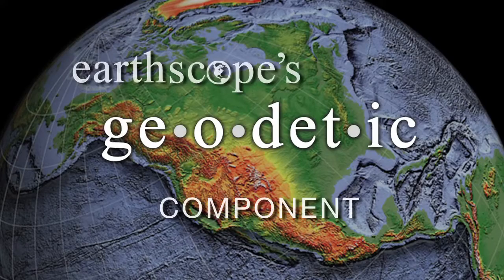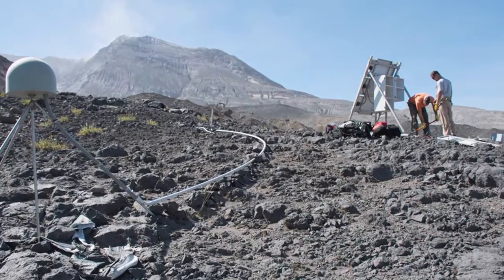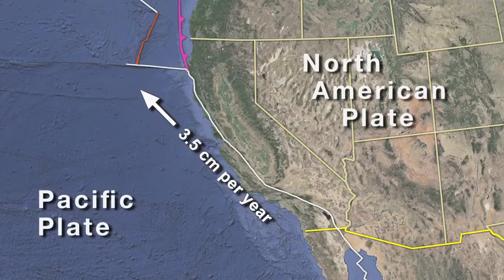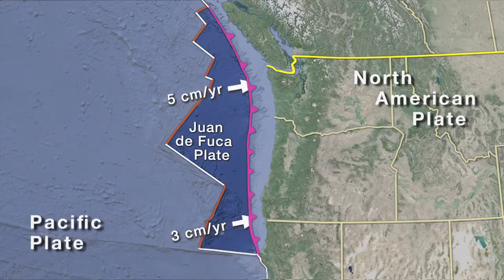The Plate Boundary Observatory is the geodetic component of EarthScope, and our goals are to define how the various parts of North America are moving. We can study how volcanoes could be deforming prior to eruption, potentially giving us information about when they could erupt in the future. We also study the motion of the Pacific Plate relative to the North American Plate, and processes where the Juan de Fuca Plate — offshore Oregon, Washington, and Northern California — is slipping without generating very large earthquakes like it has in the past.